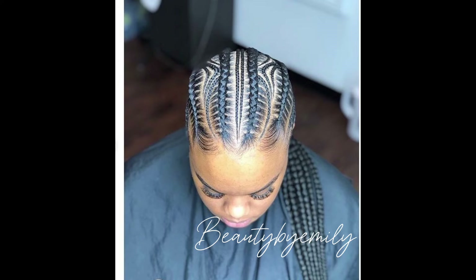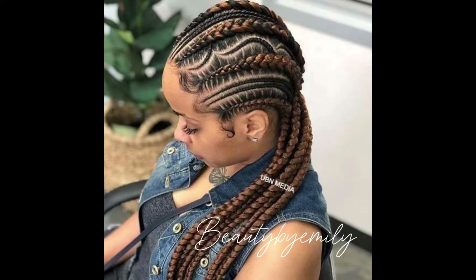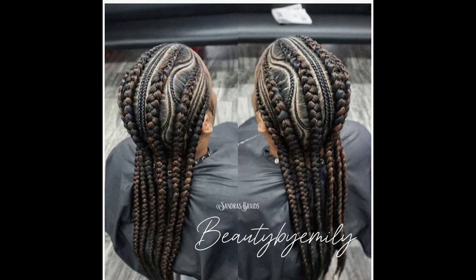Until I see you again in my next video, I am your humble host Emily, and I'm saying have an amazing morning, afternoon, or evening wherever you're watching Beauty by Emily from. Until next time — kiss kiss, bye for now!